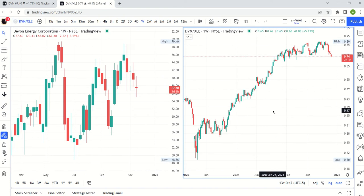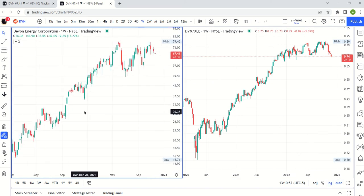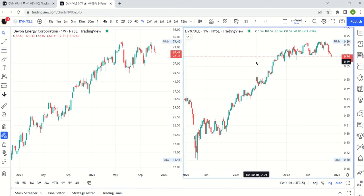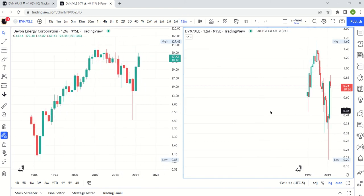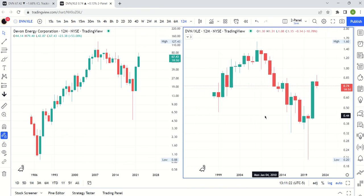I want to use that as our example here. This is our two-panel chart, which we've been using to compare one name versus its ratio to something else. Devon is on the left and Devon divided by XLE is on the right. This is a weekly chart, but let's make it an annual chart. So again, Devon Energy on the left, Devon Energy divided by XLE on the right. You can pick your poison if you want to divide it by something else — some other index or individual name doesn't really matter. The point is, if you want to be in energy names, is Devon the place to be, or are there other places to look? And if you have the conviction, is this a potential short?